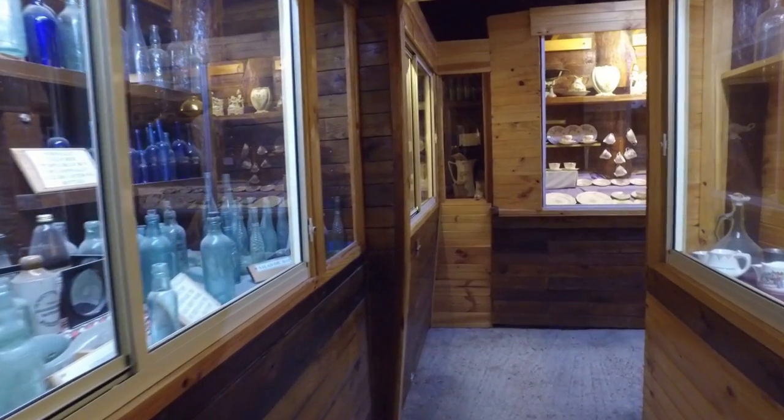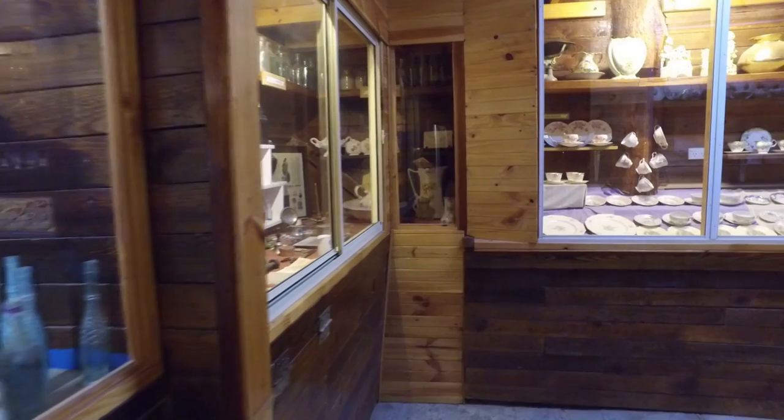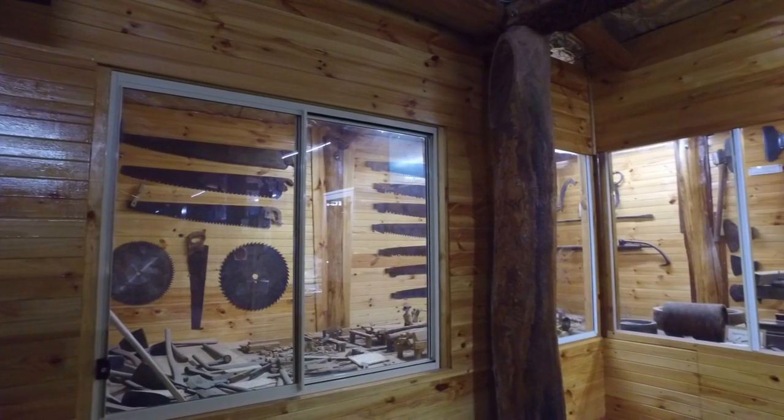Before we venture outside to the Son of Hope gold mine and the other outside displays, let's take a bit of a look around at some of the displays contained inside the museum.